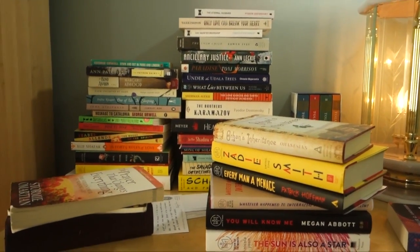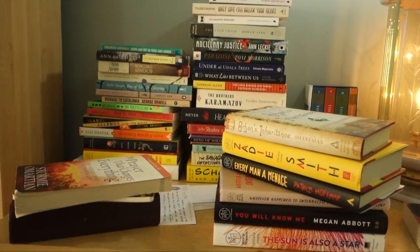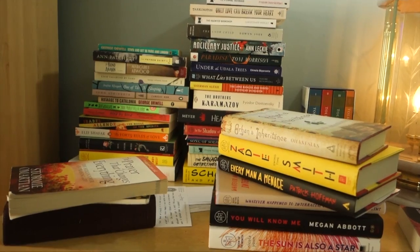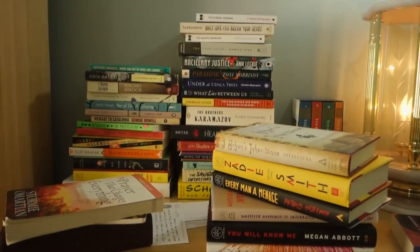So yeah, that is my really quick bookshelf tour. If you have any questions about any of the books I mentioned or my organizational system — which again is not a real organizational system — definitely leave a comment down below. Thanks so much for watching. Bye!